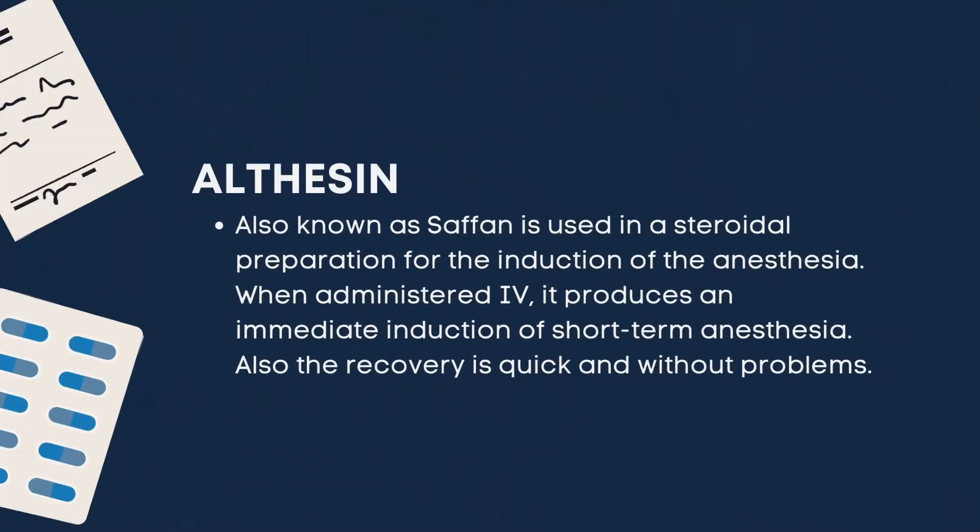Next, we have Altesin. It is also known as SAFAN and is used as a steroidal preparation for the induction of anesthesia. When administered IV, it produces an immediate induction of short-term anesthesia. The recovery is also quick and without problems.